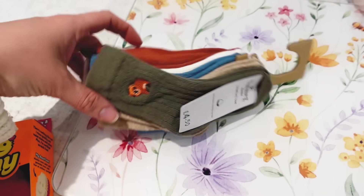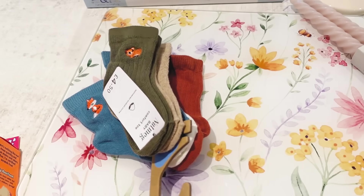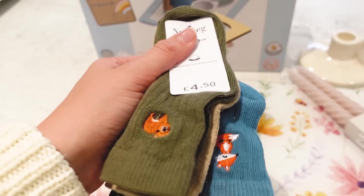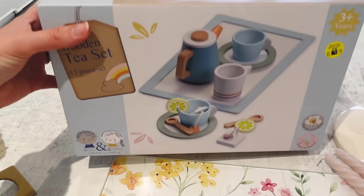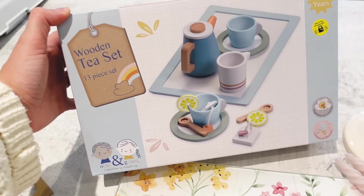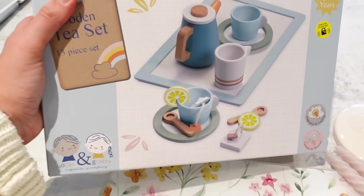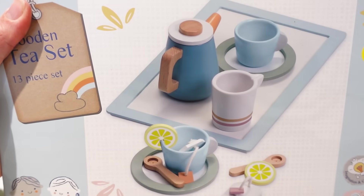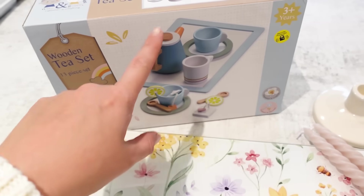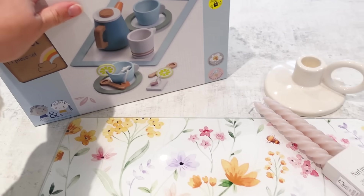Got some cute little socks - they do the best socks in Morrison's. I can't say they stay on his feet very long but they had really nice colours. He's basically walking now so he's wearing shoes when we're out and about, so it's nice to just have a thin pair of socks on. I could not resist this - how cute is that? He's getting a toy kitchen for his birthday or Christmas from my mum and stepdad so that's going to be perfect for it. It's just adorable - there's little tea bags and lemons. That was £10 which I think is pretty good.